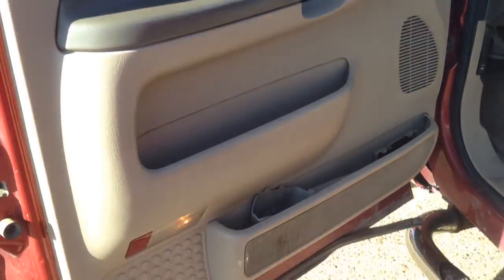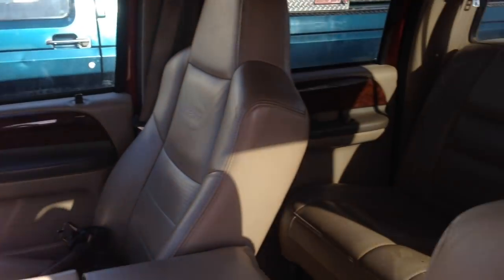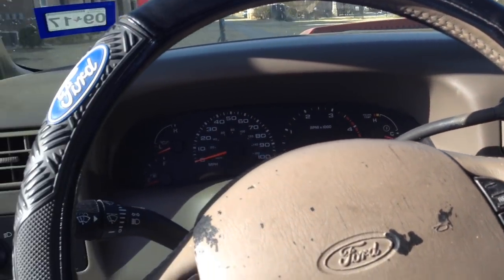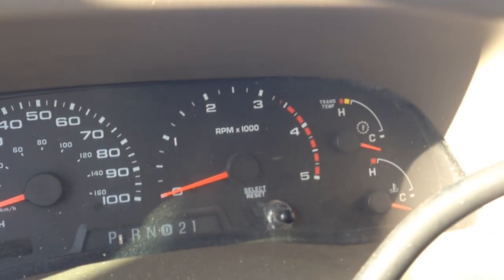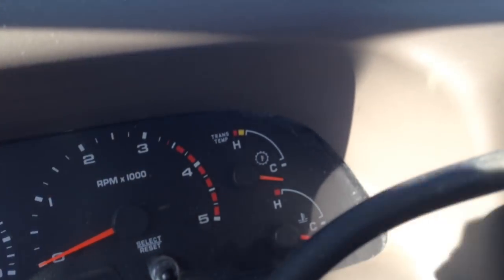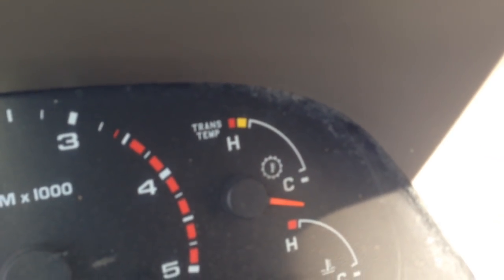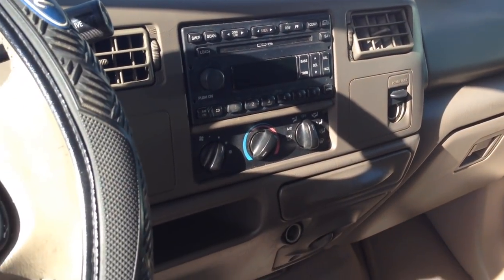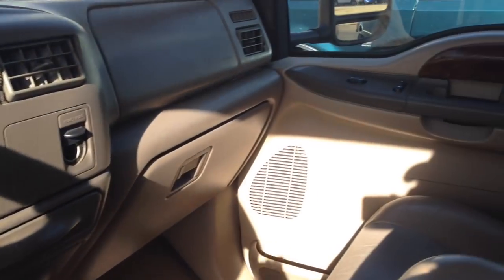Now let's take a look at this Lariat Super Duty 7.3 — certainly a very nice interior. It does smell a little bit different being newer, with newer plastics and things of that sort. One cool thing about the gauge cluster on the Super Duty over the OBS is this transmission temperature gauge. That's really useful for towing to keep an eye on transmission temperature so you don't blow up your transmission. My OBS does not have that and doesn't have an option for it — I eventually hope to get a transmission fluid temperature sensor for the OBS as well.